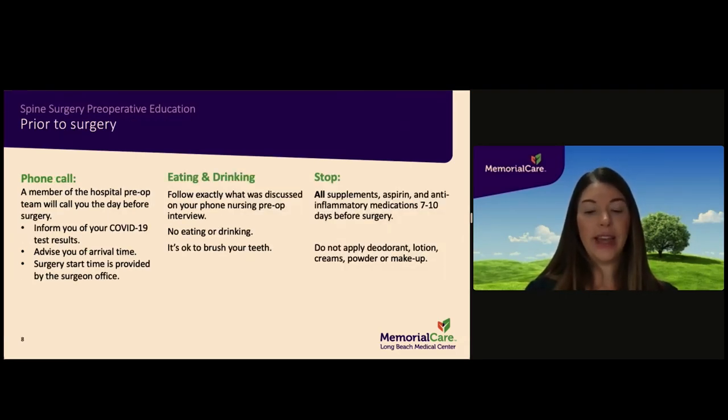Final confirmation of your arrival time and anticipated surgery start time will be a phone call from the hospital the day before your surgery. You will receive instructions on when to stop eating and drinking and which medications to take during your pre-admission phone interview. Please stop any supplements, aspirin, and anti-inflammatory medications — both prescribed and over-the-counter — 7 to 10 days before surgery. If you are taking any prescribed blood thinning medications, please seek advice from the prescribing doctor and your surgeon as to when to discontinue these before surgery.